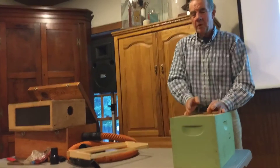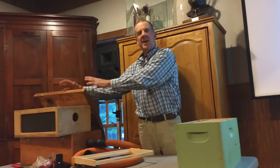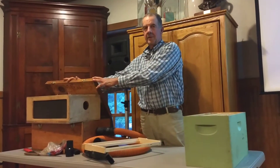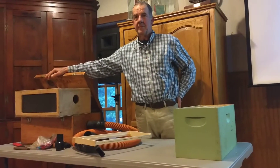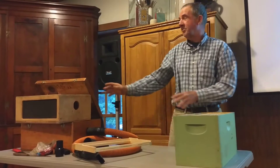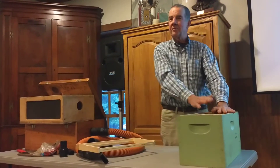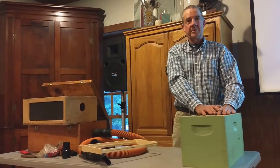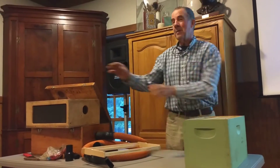One of the unique things about bee behavior is any bee that has ever left this colony is a forager, and it's going to go back to this colony. So when I move this over here, the nurse bees with the queen have never left. They're going to stay with the queen over here.